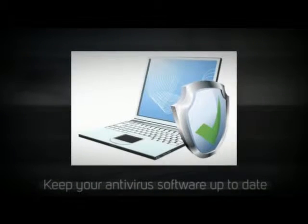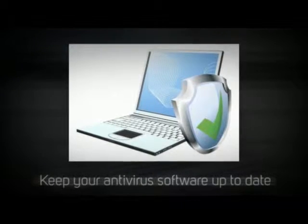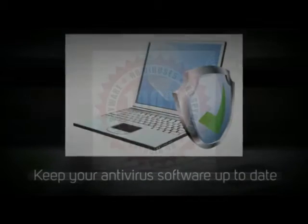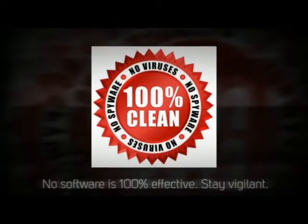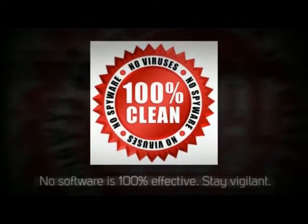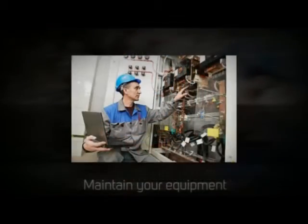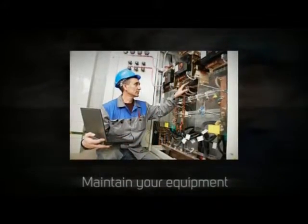First, keep your antivirus software up to date. No antivirus software solution is 100% guaranteed to protect your network from every virus or potential compromise out there. But staying knowledgeable and keeping your software up to date will give you the best chance of protecting your network from compromise.